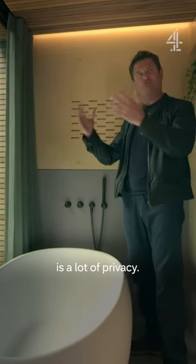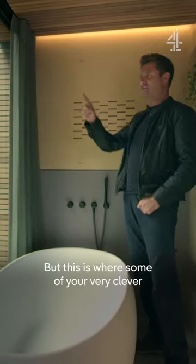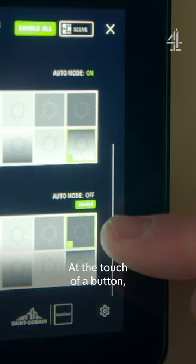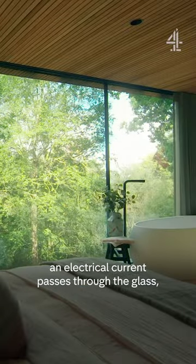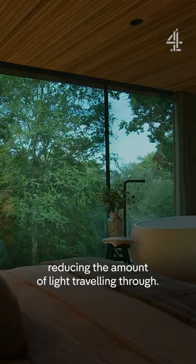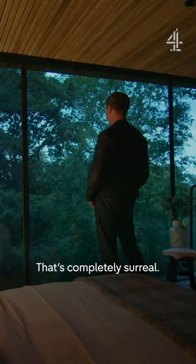One thing this bathroom hasn't got is a lot of privacy, but this is where some very clever glass technology comes in. At the touch of a button, an electrical current passes through the glass, reducing the amount of light traveling through. That's completely surreal.